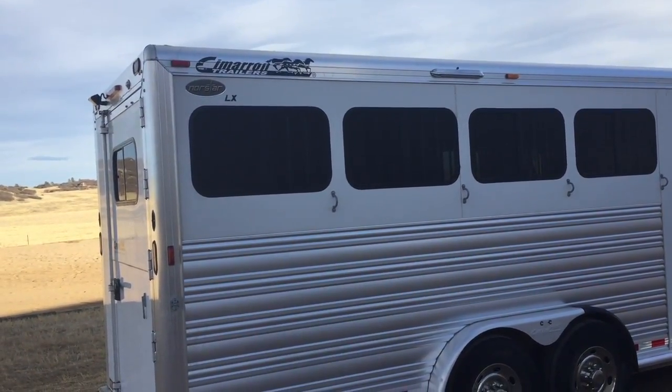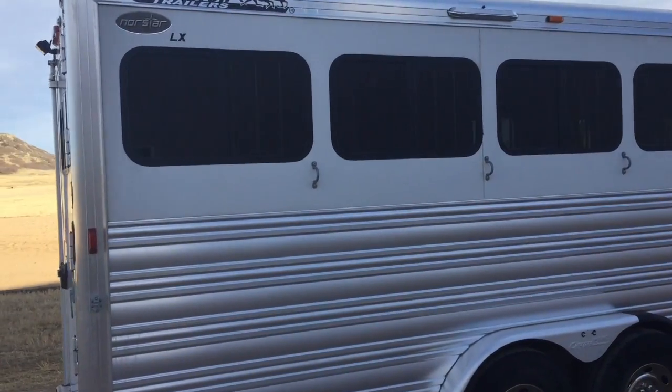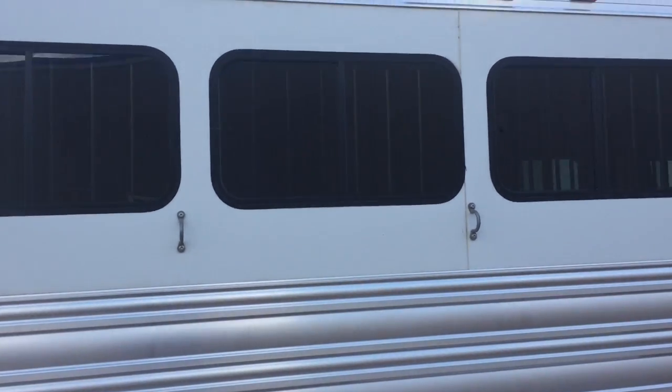I want to make a quick video of our Cimarron Northstar LX trailer that we have for sale. It's a 2008. I'm just going to walk around the outside and then the inside.